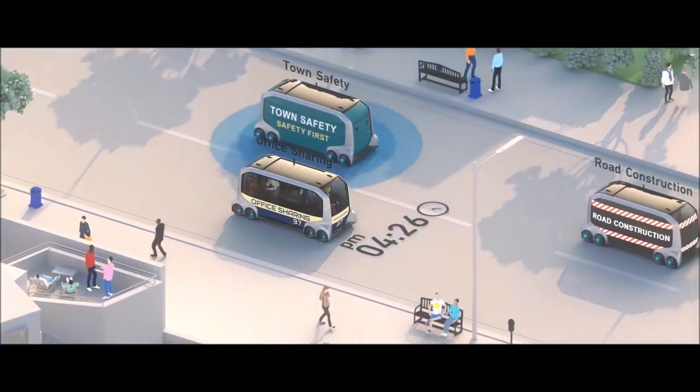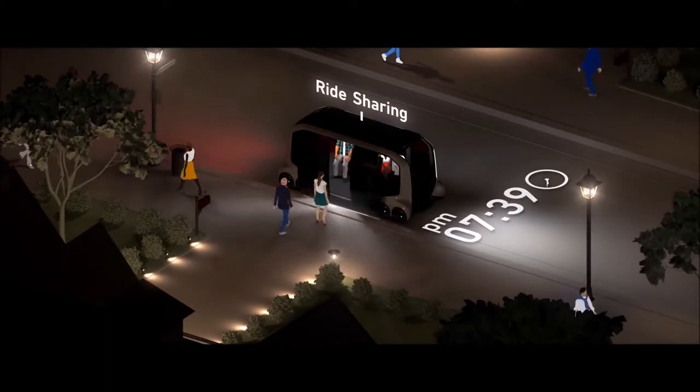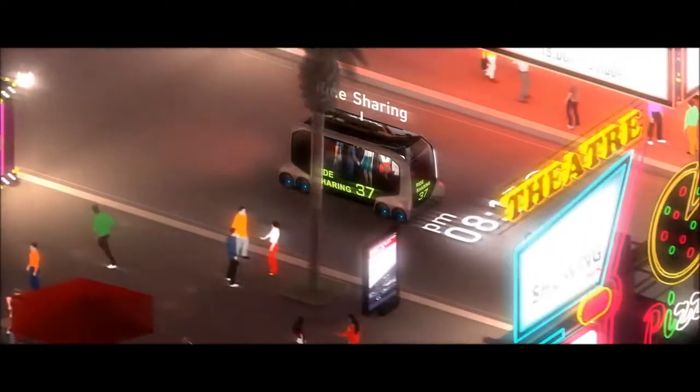Throughout the afternoon, it operates as an office-sharing vehicle. Then at night, it becomes a ride-sharing vehicle again, taking passengers through the city's downtown past glowing neon signs.